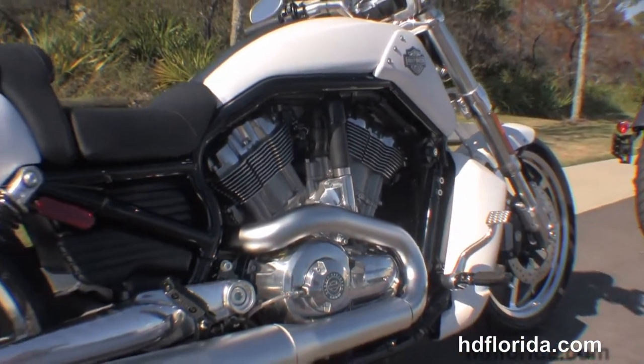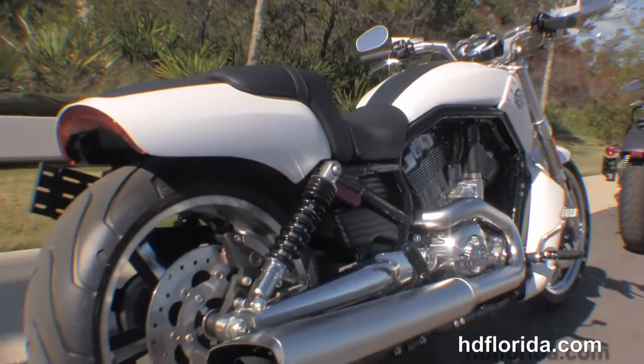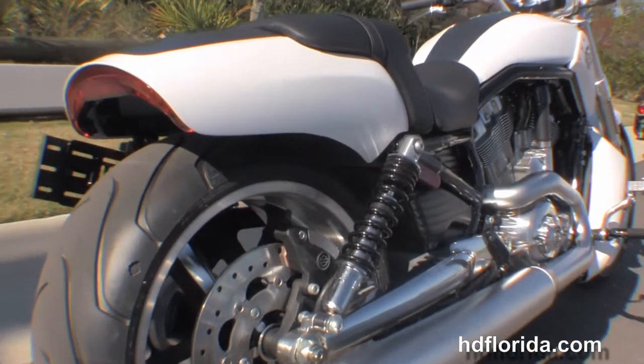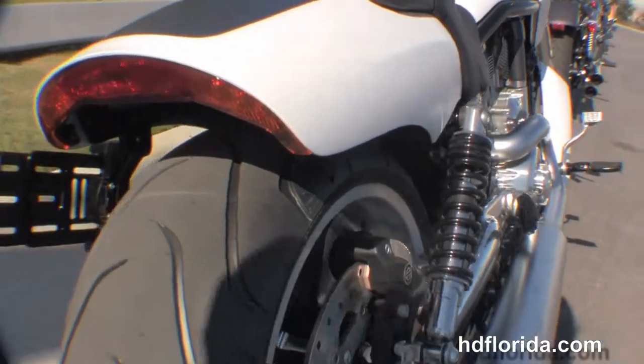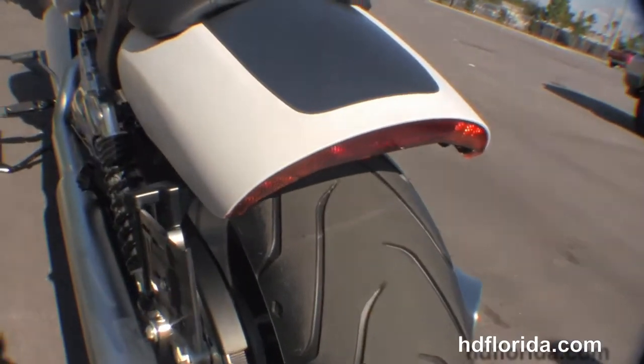We have the 1247cc Revolution engine producing 123 horsepower, 5-speed transmission, brushed dual-sided exhaust, fully adjustable rear shocks, and matching rear wheel with a 240mm rear tire.